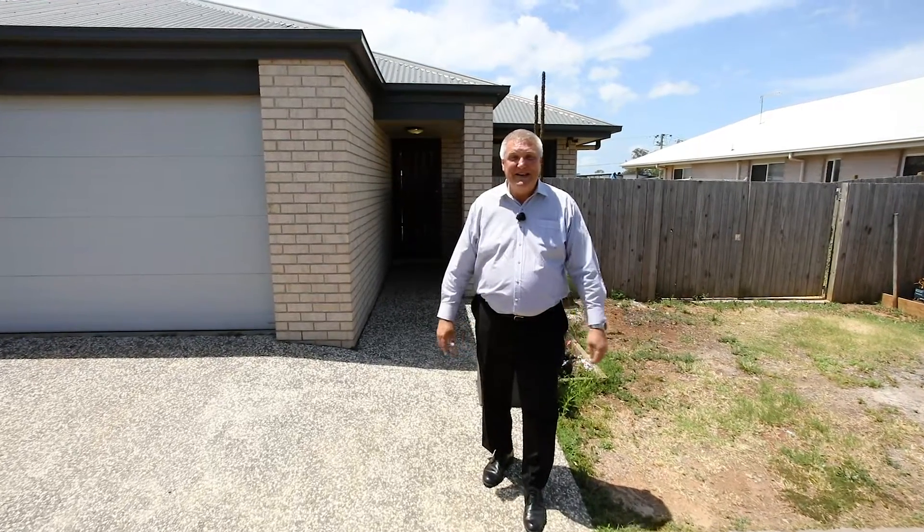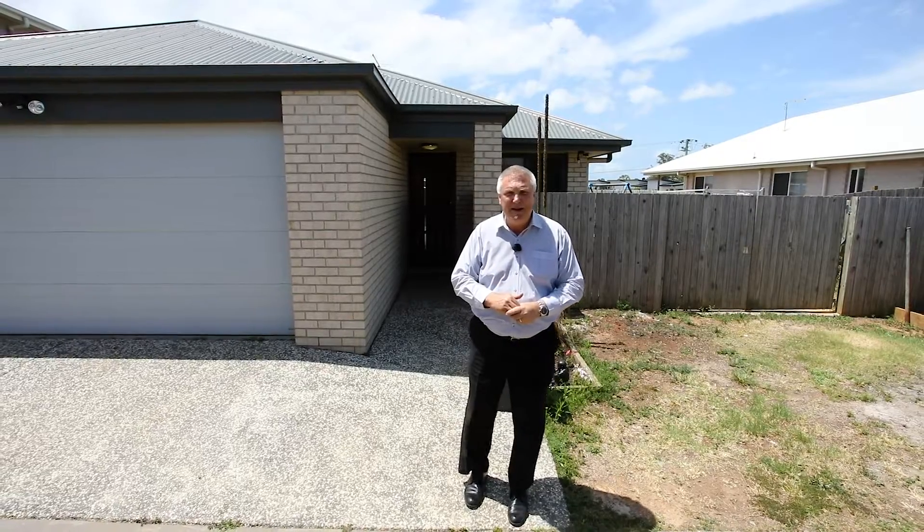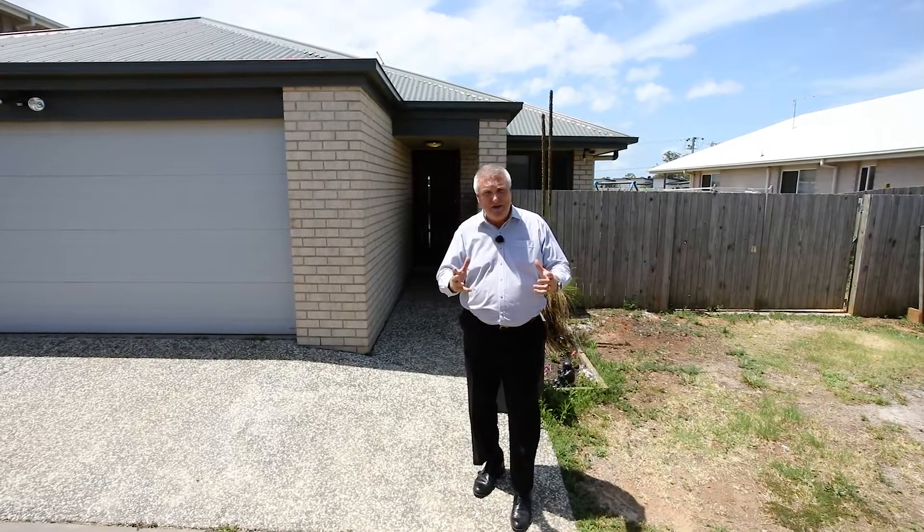G'day folks, welcome to 77 Braxlaw Crescent. This is in the new part of Ackerman. The house itself is only about four and a half years old. It's very close to the new shopping centre that's being built. You're only about a kilometre and a half to the highway access both ways. It sits on 600 square metres, which is unusual in these new developments.